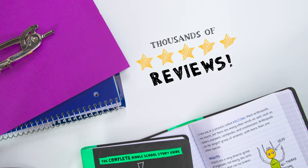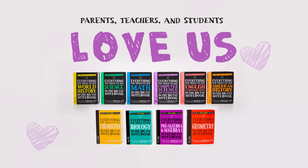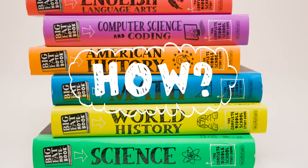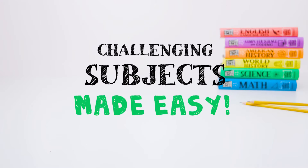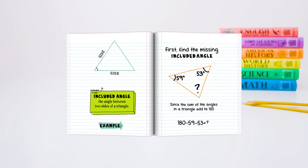With literally thousands of five-star reviews, they're a favorite of parents, teachers and students everywhere. So, how do they work? Well, Big Fat Notebooks make challenging subjects easy to understand by breaking them down into simple and memorable notes.